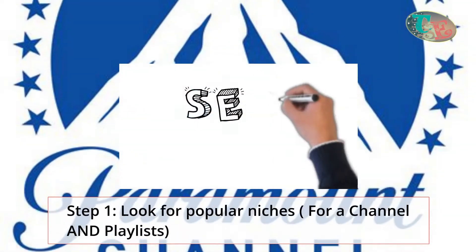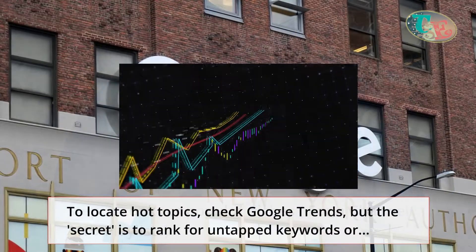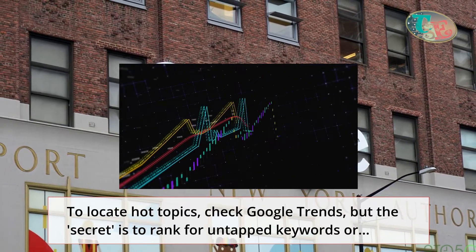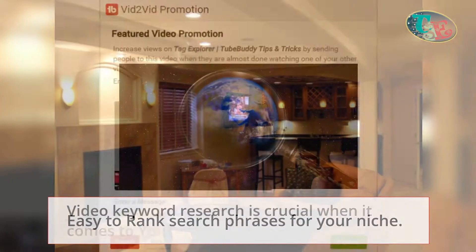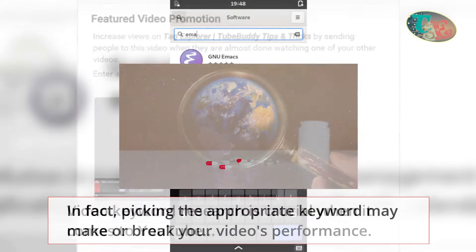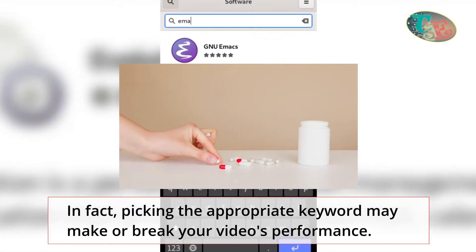Here's Step 1: look for popular niches for a channel and playlists. To locate hot topics, check Google Trends, but the secret is to rank for untapped keywords or easy-to-rank search phrases for your niche. Video keyword research is crucial when it comes to YouTube. In fact, picking the appropriate keyword may make or break your video's performance.